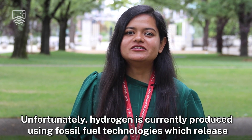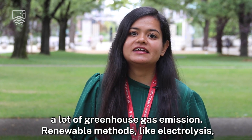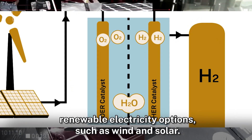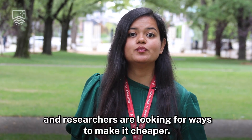Unfortunately, hydrogen is currently produced using fossil fuel technologies, which release a lot of greenhouse gas emissions. Renewable methods like electrolysis split water into hydrogen and oxygen using renewable electricity options such as wind and solar. At the moment this is still too expensive, and researchers are looking for ways to make it cheaper.